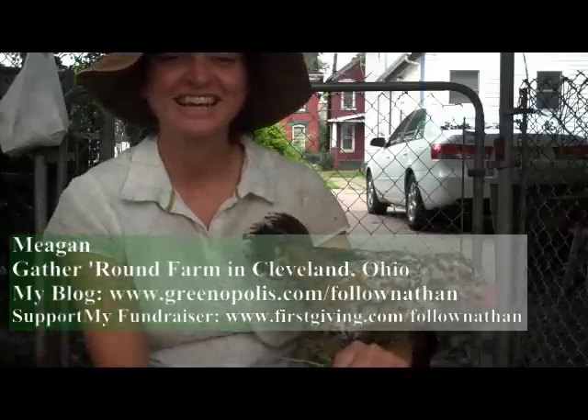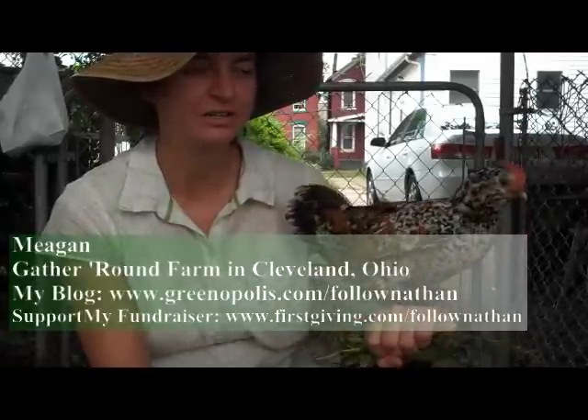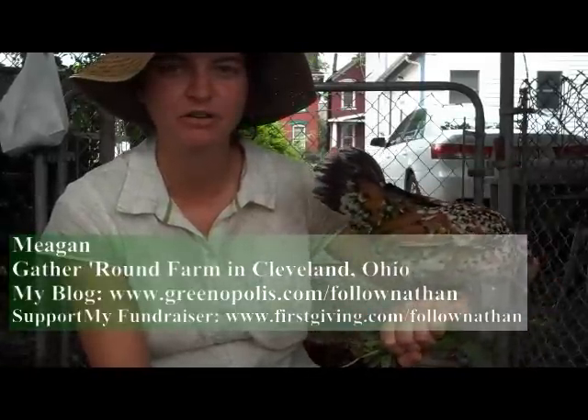Hi, I'm Megan Kresge, and I started this garden in 2006. It's called Gather Round Farm.